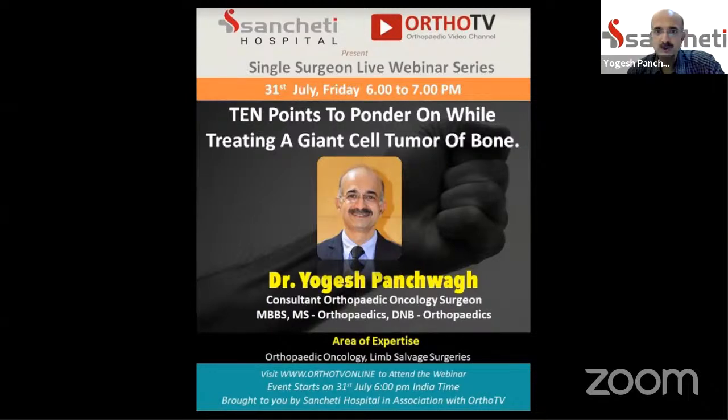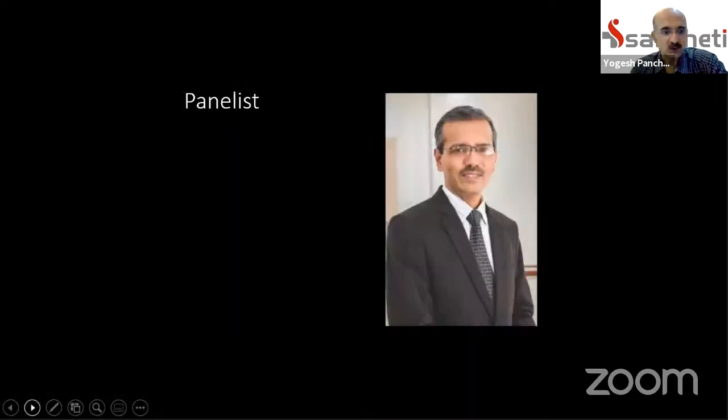Thank you very much, Ashok. Very good evening to all of you. I would like to thank Sancheti Hospital and OrthoTV for giving us this opportunity, and special thanks to the panelist for today, Dr. Chetan Anjan from Mumbai, who is going to moderate and pose some queries on behalf of the audience.